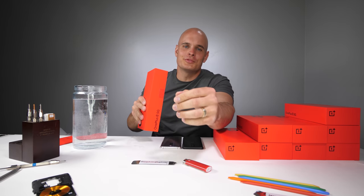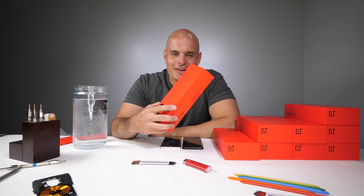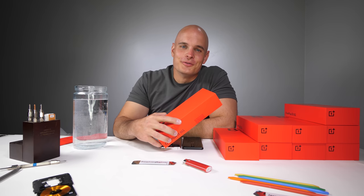The giveaway link is down in the description. Huge thanks to T-Mobile and OnePlus for putting this on, and thanks to Des for helping me out. Thanks a ton for watching — I'll see you around.